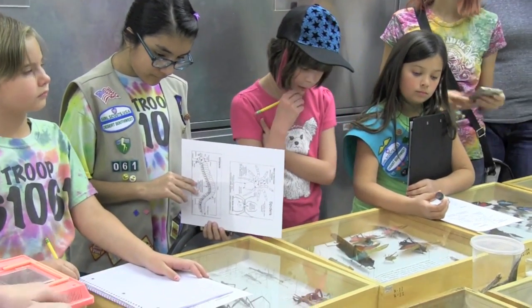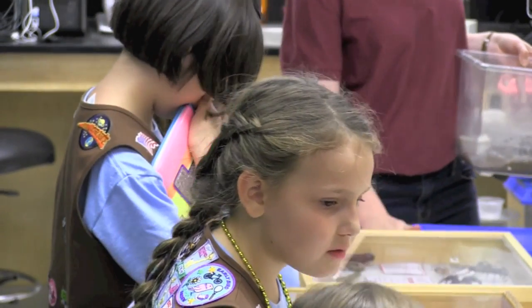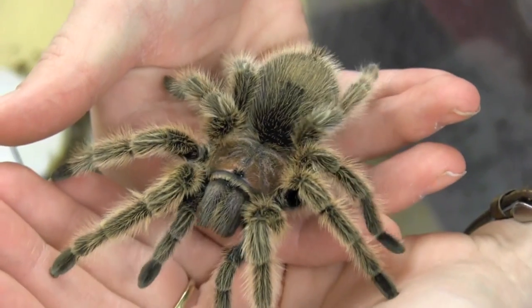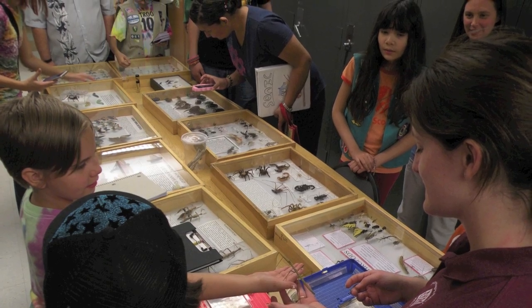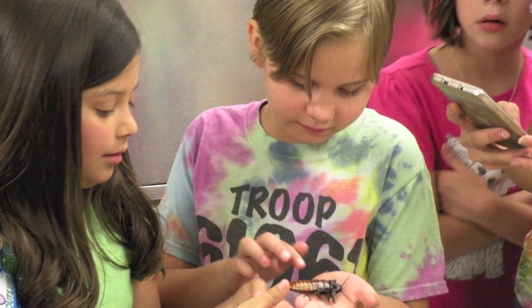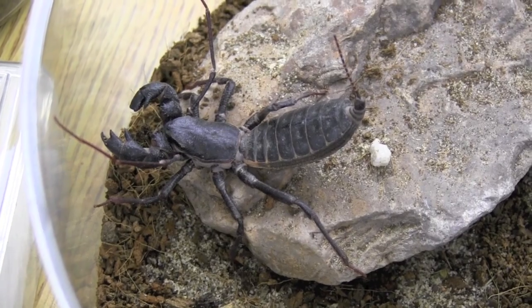We also have an insect zoo and we have USDA permits to keep exotic insects and to rear them here. So we have about 11 to 12 species of tarantula in our zoo. We have Vietnamese walking sticks, Australian walking sticks, we've had exotic scarab beetles, we have African assassin bugs, Madagascar hissing cockroaches and South American cockroaches, giant peppered roaches and cave roaches. So we have all kinds of things in there.